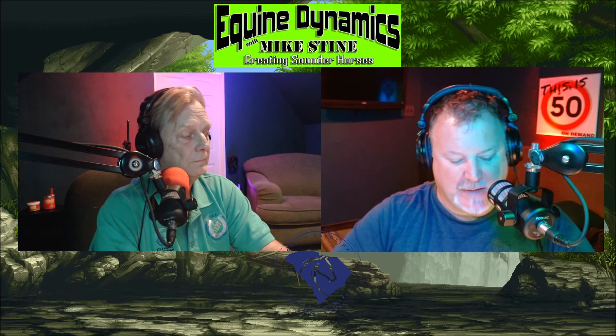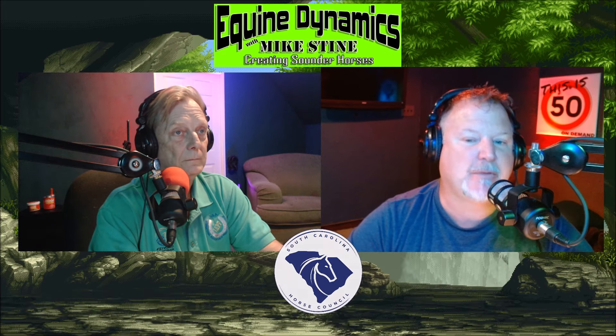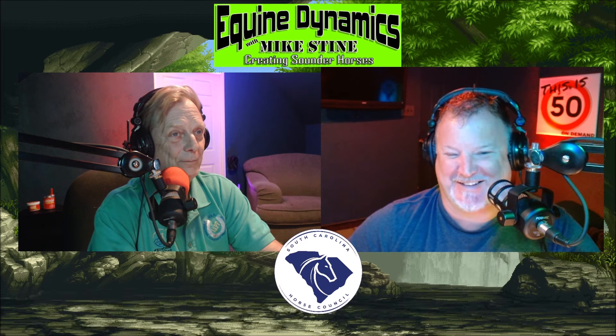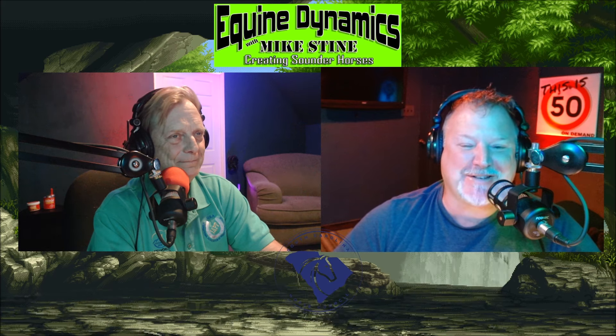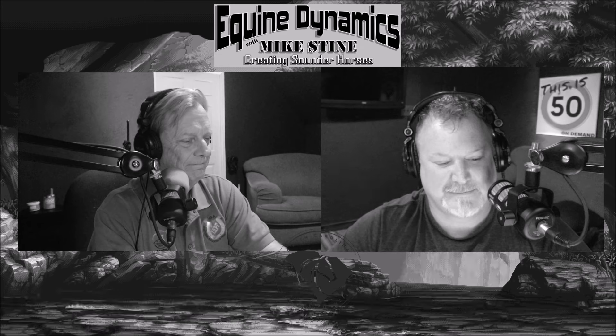Alright guys, we're going to take a quick little break. When we come back we have a case study of a horse named Luke — a suspensory issue case — no relationship, it just happens to be that way. The Duke, Bow, and Luke. Stick around, you're listening to Equine Dynamics with Mike Stein.